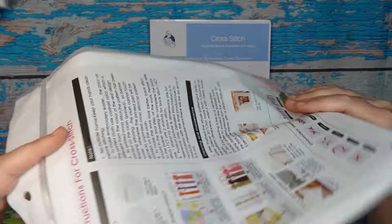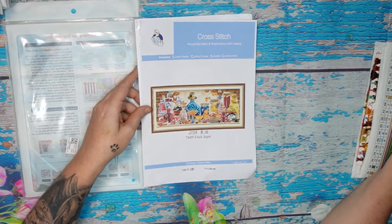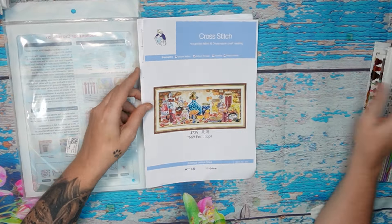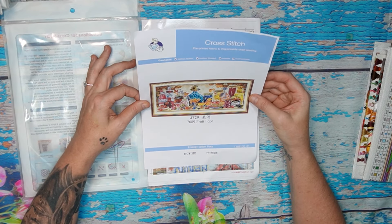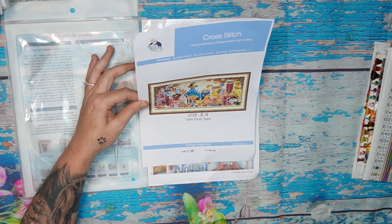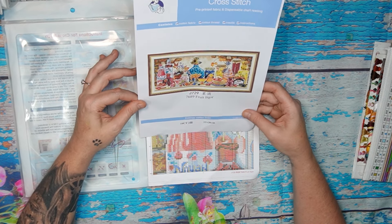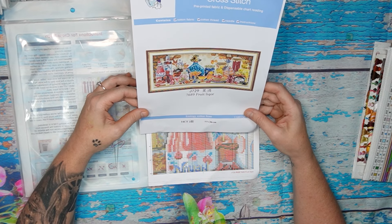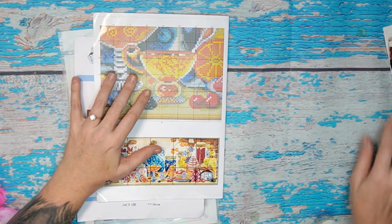Standard with a Joy Sunday, you get your reusable zip-lock bag with the instructions printed on the back, and in the front a little sticker with a barcode and product code. The front page — typical Joy Sunday, amazing! A beautiful, colorful picture — lots of blues and reds, and there's a pomegranate. The name is 'Fruit Liquor,' 14 count, two strands, 77 by 36 centimeters.